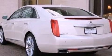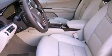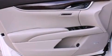Its top features include an air suspension, a sunroof, heated front seats, a 14-speaker audio system, satellite radio, and traction control and stability control systems.